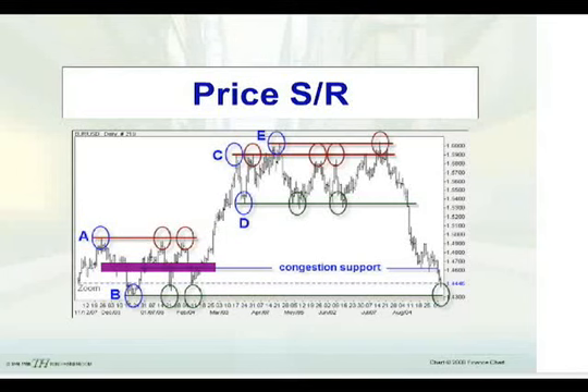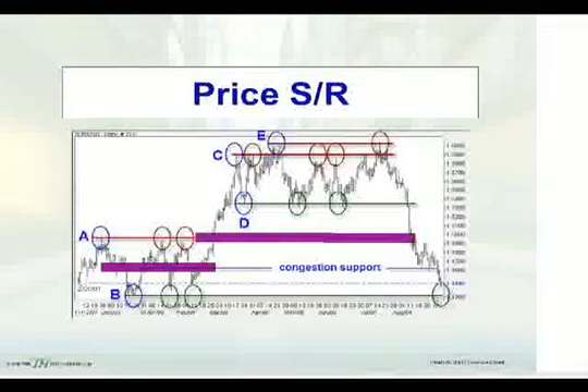As it's coming into the support zone, the momentum on this actually slowed as it came into the upper part of the congestion, which would be a price support level. In this case, the price support, which had been resistance at A, served to slow the sharp momentum breakdown which took place earlier this month.